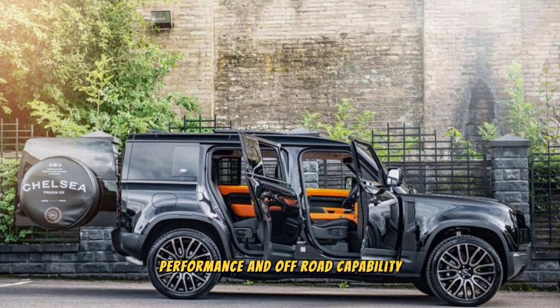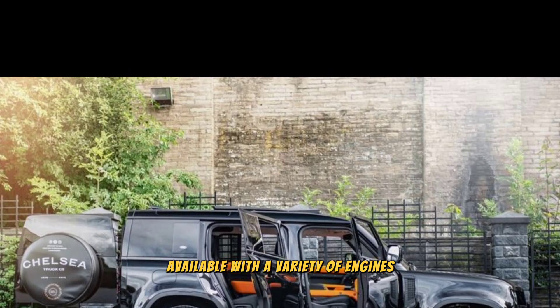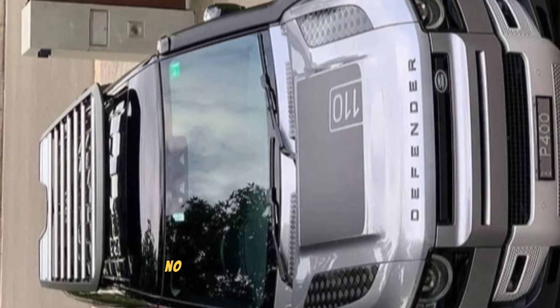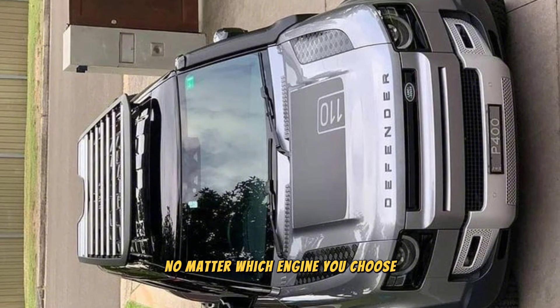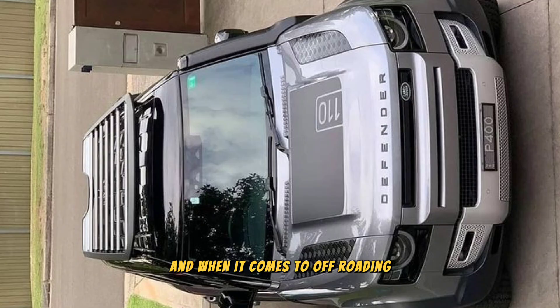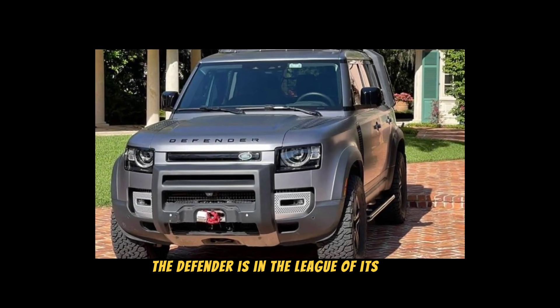Now let's talk about what really matters: performance and off-road capability. The 2024 Defender is available with a variety of engines, including a turbocharged four-cylinder, a mild hybrid six-cylinder, and a powerful supercharged V8. No matter which engine you choose, you'll have plenty of power to get you where you need to go.